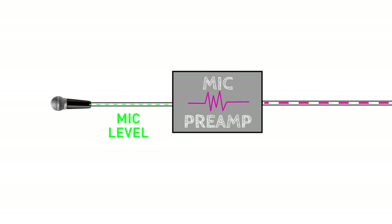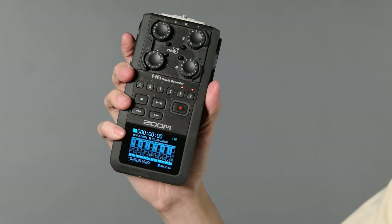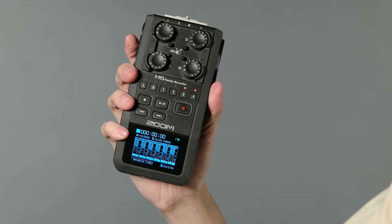For recording purposes, we send this mic level signal through what's called a mic preamp, or pre for short. The preamp's job is to amplify the signal to line level, which is a bigger, more robust signal that's fit to record. Most recorders and other audio interfaces have preamps built right in, so you usually don't need to worry about buying one.